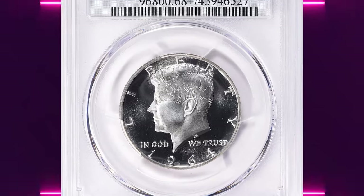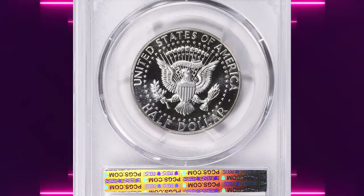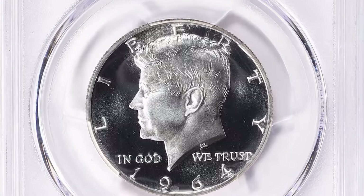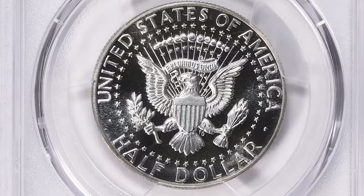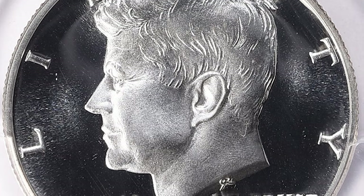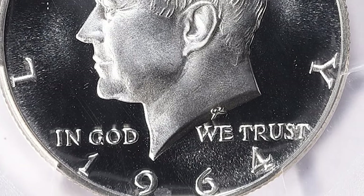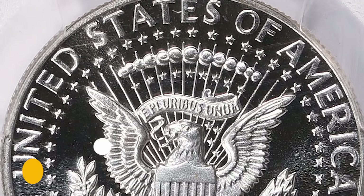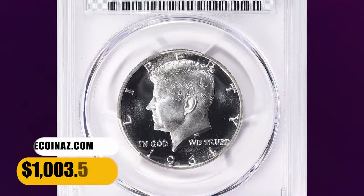1964 Proof Kennedy Half Dollar, graded as PR68 Plus Deep Cameo by PCGS. According to PCGS, the 1964 Proof Kennedy Half Dollar was the first year of issue for the series. Examples without cameo or deep cameo surfaces are the most common, and in grades up to PR68 or lower they are easy to obtain. With cameo surfaces they are much scarcer, and with deep cameo surfaces they are even more scarce in all grades. This plus-designated specimen fetched a sum of $1,003.50 with buyer's fee.